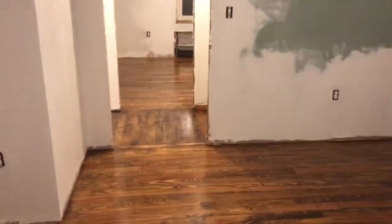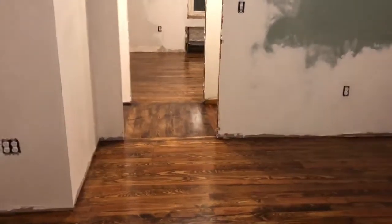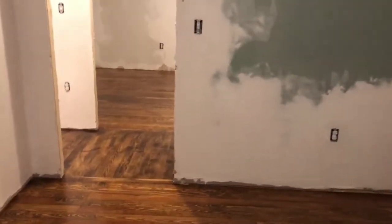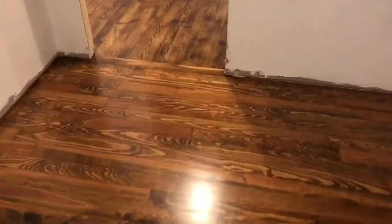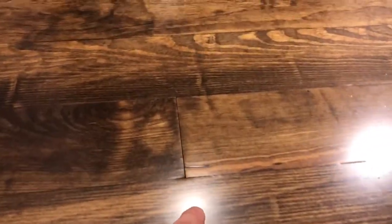So when I first came upstairs — they started work on a Tuesday and today is Saturday, the first day we can come up here — I was initially very disappointed in the quality of the flooring. The reason why is, as you can see in a number of spots, there are a number of very small imperfections, both in terms of little tiny bubbles as well as gaps and breaks in the surface finish.